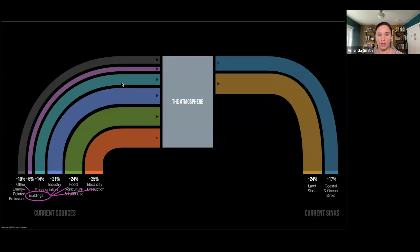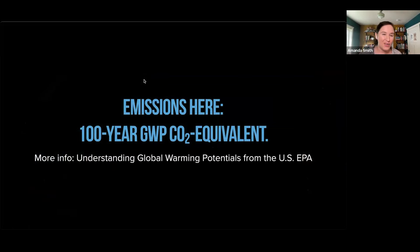I'm presenting emissions in what's called a 100-year global warming potential, CO2 equivalent. For gases other than carbon dioxide, we convert the amount emitted to a CO2 equivalent value in terms of global warming — that equivalent value tells us how much climate warming a different gas can do compared with what carbon dioxide does.